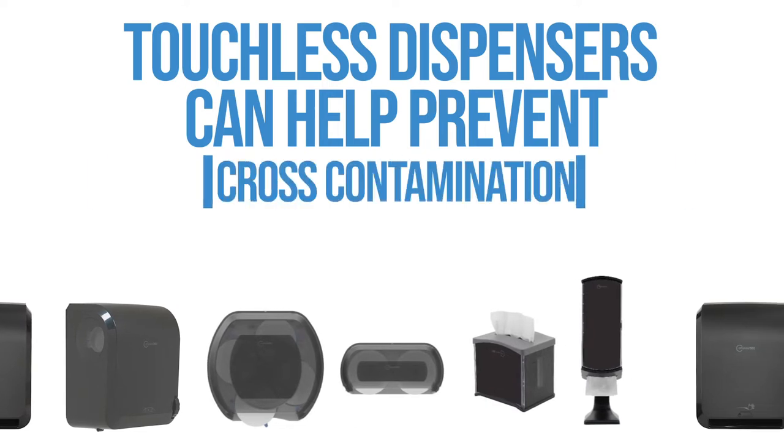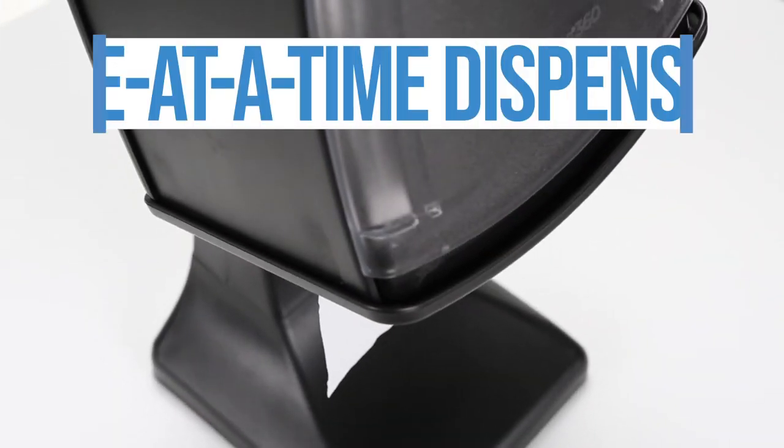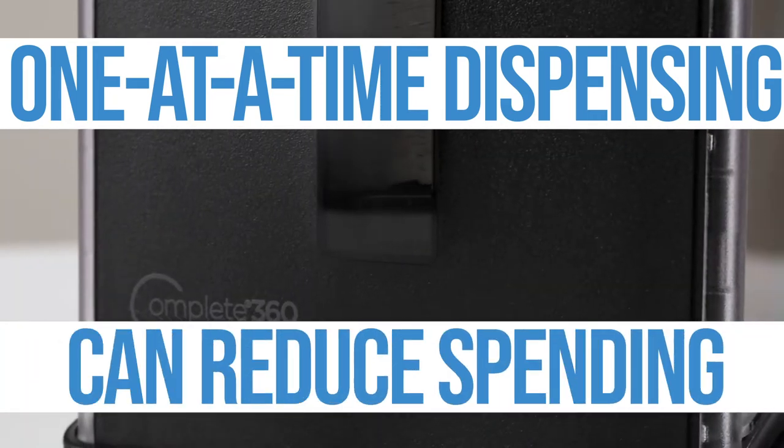Touchless dispensers can help prevent cross-contamination and the spread of germs. One-at-a-time dispensing to minimize usage, which can reduce spending.